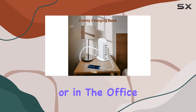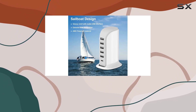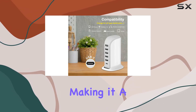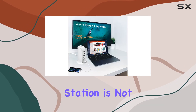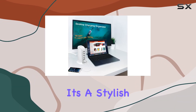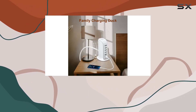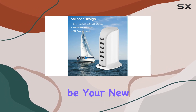Whether you're at home or in the office, this charging tower is a sleek addition to any setup. It's compatible with a wide range of devices, including the latest iPhones, making it a versatile choice for all your charging needs. In conclusion, the Epoi charging station is not just a charger — it's a stylish powerhouse that simplifies your charging routine. If you're tired of cluttered cables and slow charging, this sailboat-designed hub might just be your new tech companion.